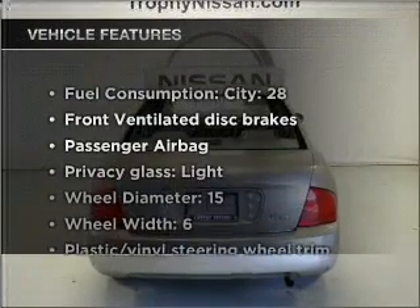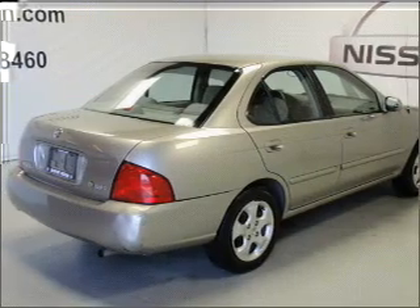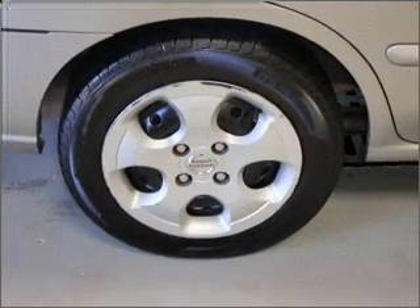And with these notable features, you won't want to miss out on the opportunity to own this amazing vehicle: air conditioning, power door locks, power windows, power steering, cruise control, power mirrors, an AM FM stereo, and an adjustable tilt steering wheel.